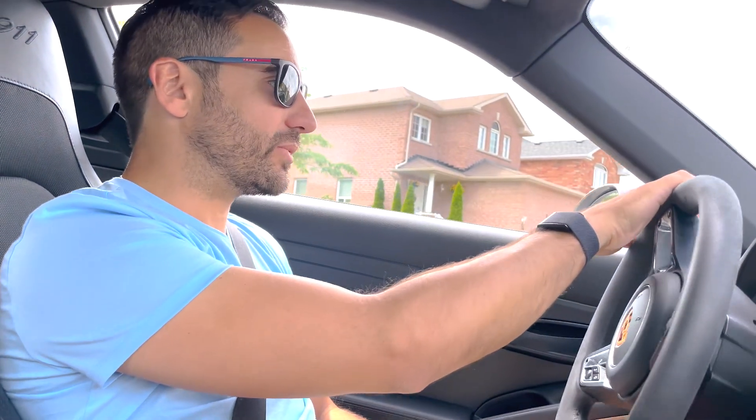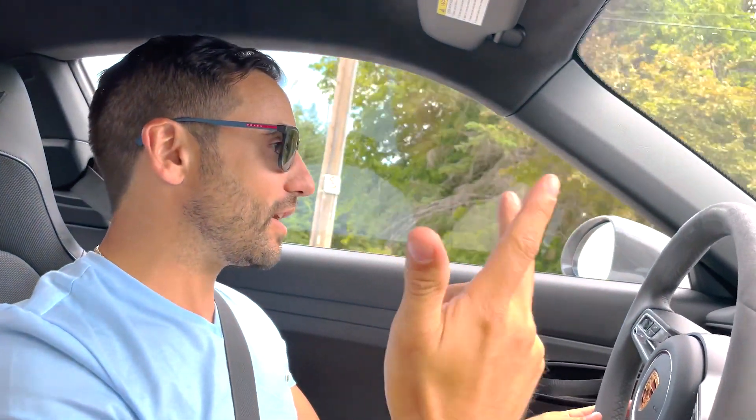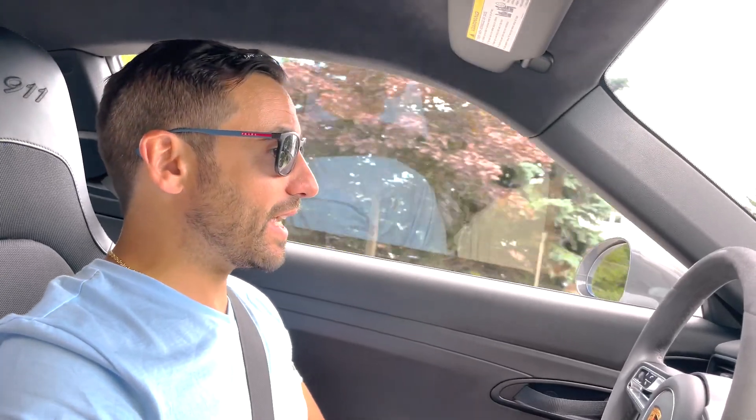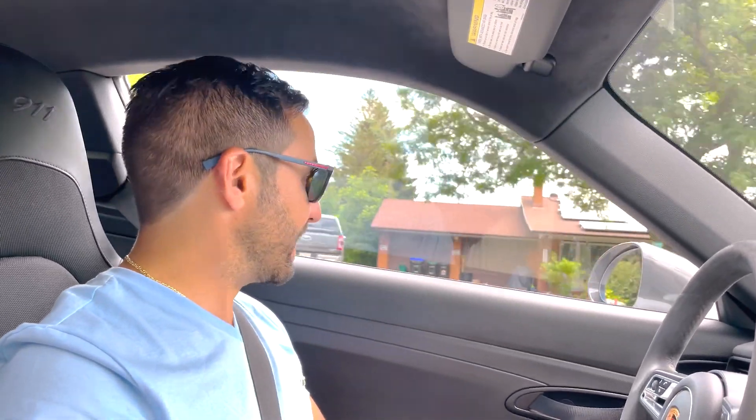We had a little problem with tenants in the beginning — had to flip out a few of them. One lied on their application saying a mother and son would live there, but it was just the son, who clearly wasn't well — yelling in the middle of the night — so we had to remove him because we have an elder lady upstairs. The next tenants got a job relocation to Alliston Hospital but didn't get enough hours, so they vacated after about six months. Now we have a soldier from the Angus military base — really good tenants.